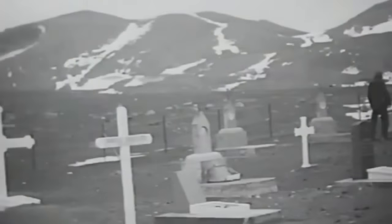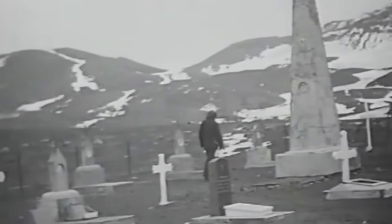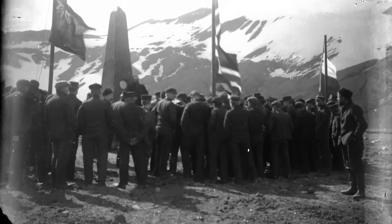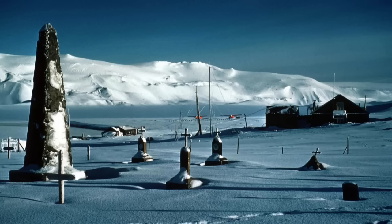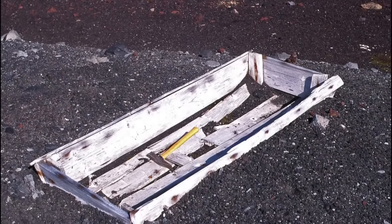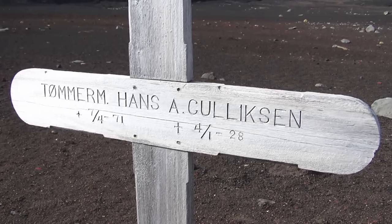During these whaling years, a cemetery was established behind the land station, eventually containing 35 graves and a memorial to 10 men lost at sea. This was buried and partly washed into the bay when the volcano erupted in 1969. Only one empty coffin gradually reappeared, while two crosses have been moved there in later years.